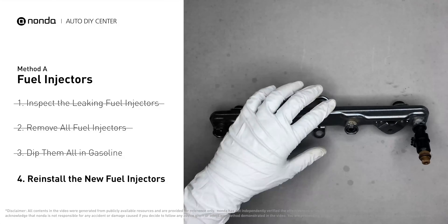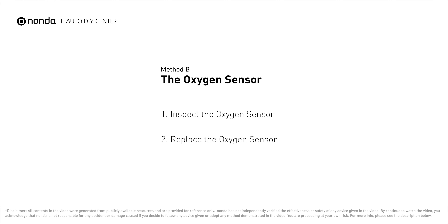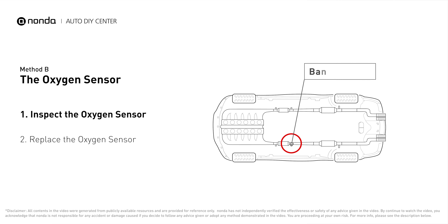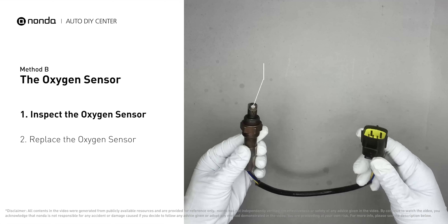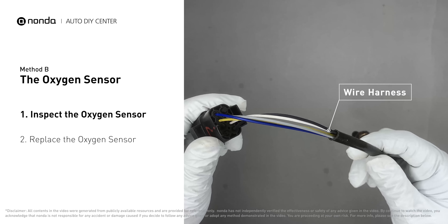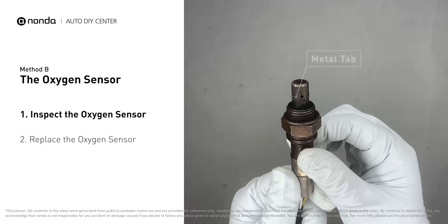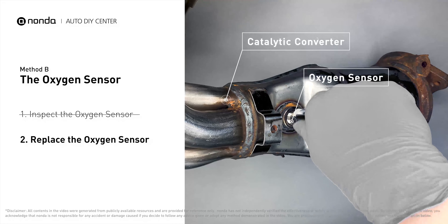After that, slide all the new fuel injectors in. Method B: the oxygen sensor. This oxygen sensor is located right after the catalytic converter. Bank 2 is on the side with cylinder number 2; sensor number 2 is usually the downstream oxygen sensor behind the converter. Visually check the oxygen sensor's electrical connections, wire harness, and metal tabs for any damage. If damage is found, replace the oxygen sensor.